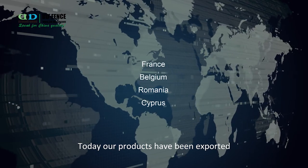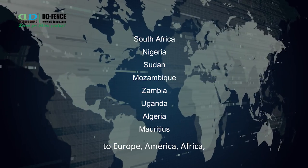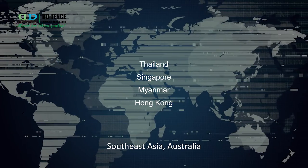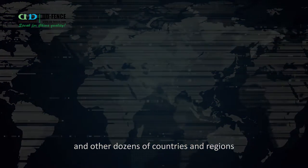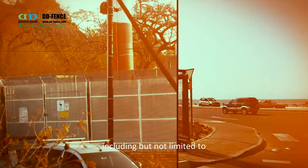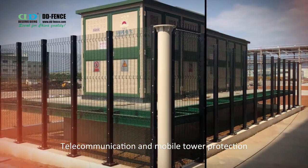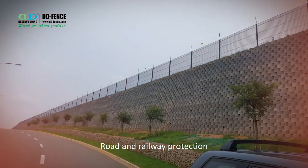Today, our products have been exported to Europe, America, Africa, the Middle East and West Asia, Southeast Asia, Australia, and other dozens of countries and regions. Didi Fence can provide customized solutions including but not limited to telecommunication and mobile tower protection, airport protection, and road and railway protection.